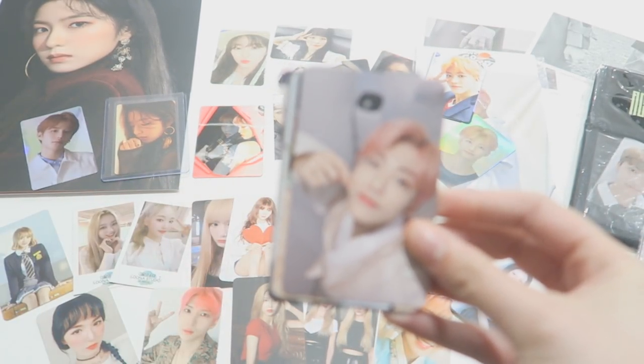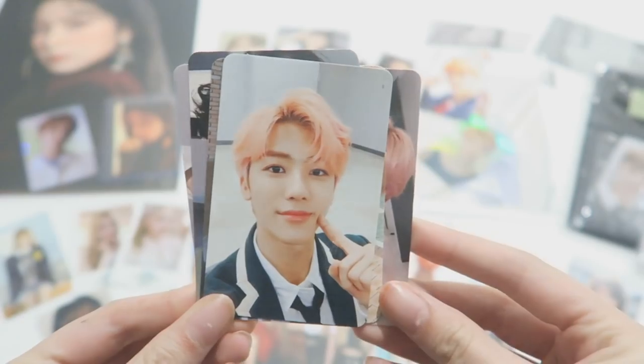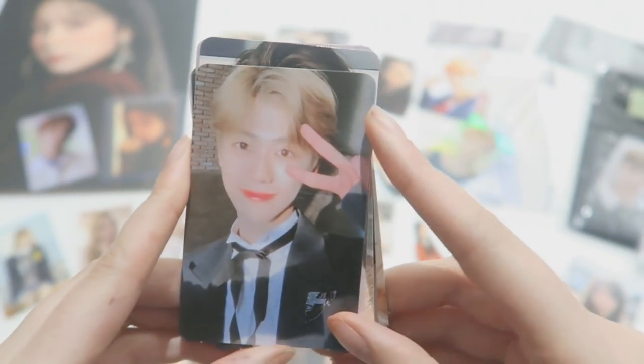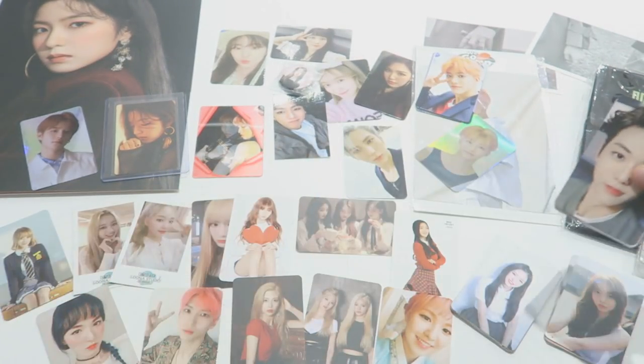I like how they have some pictures with his new hair — his darker hair. That one's so precious. I think this photocard is really nice. I don't know if this is in order of the days.